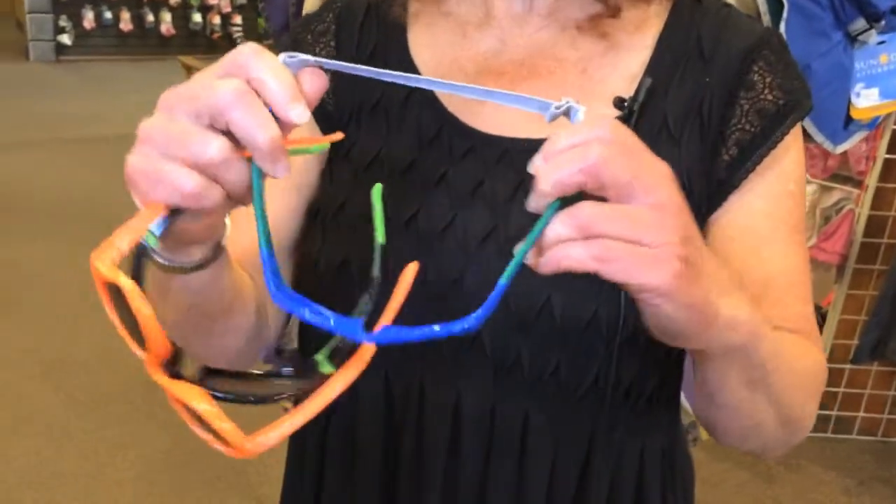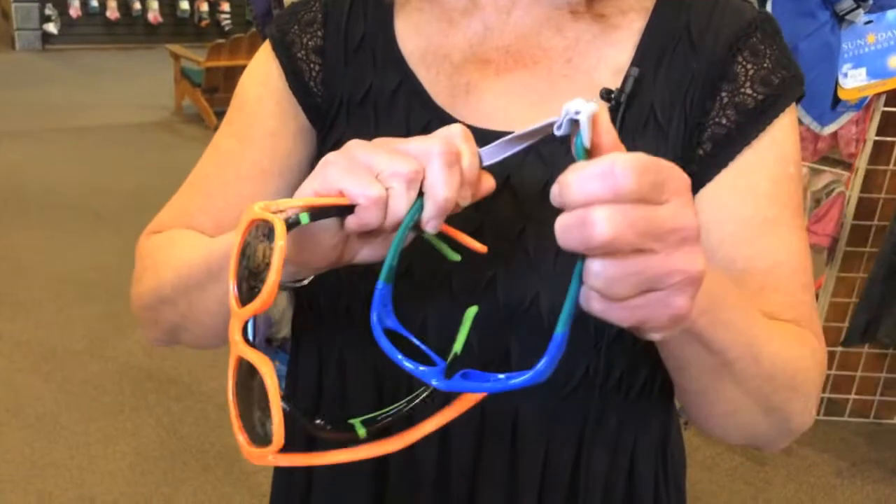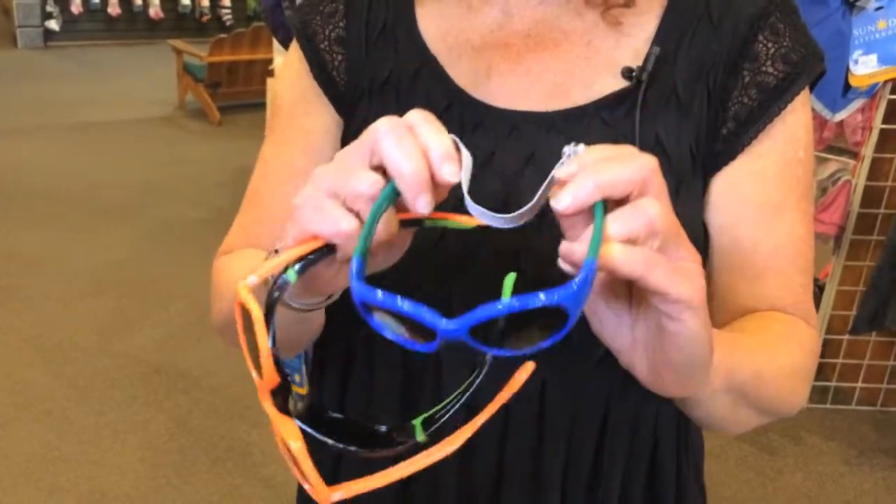Back in stock this week is a new shipment of RKS sunglasses. These are super popular and I'll tell you why. What we love about them is they are unbreakable. Because you all know little kids like to bend and twist and destroy their sunglasses. These are indestructible and we love that.